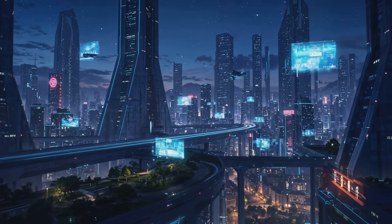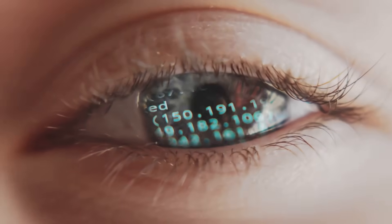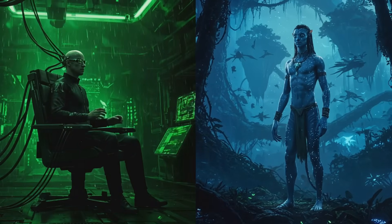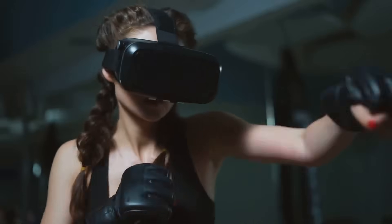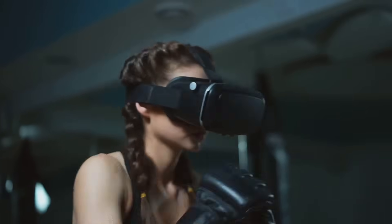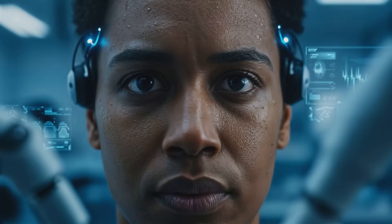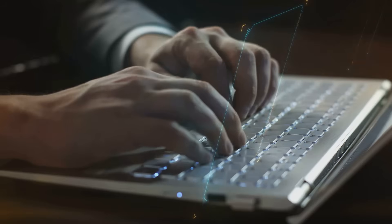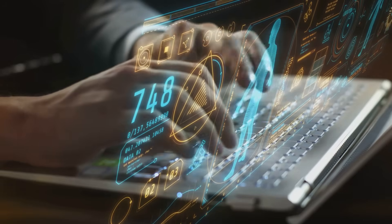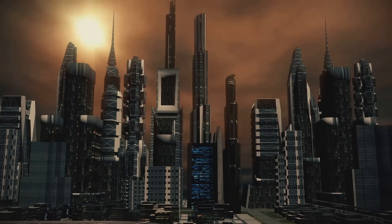If you're a sci-fi fan, you've probably seen BCIs in action — think The Matrix, where Neo downloads kung fu, or Avatar, where humans control alien bodies with their minds. While we're not quite there yet, real-world BCIs are making these ideas less fiction and more reality. So what do you think — are you excited about the possibilities or nervous about the risks? If you enjoyed this video, don't forget to like, subscribe, and hit the notification bell. Thanks for watching New Tech Explained — remember, the future isn't just coming, it's already here.